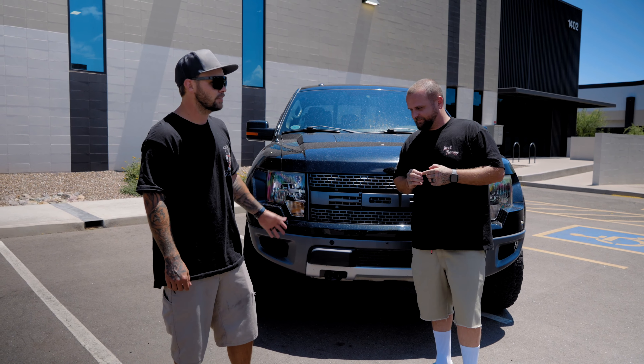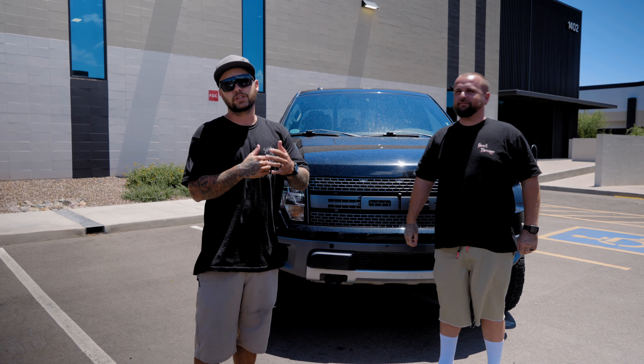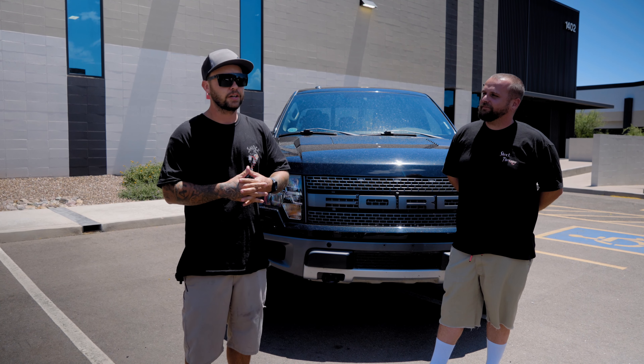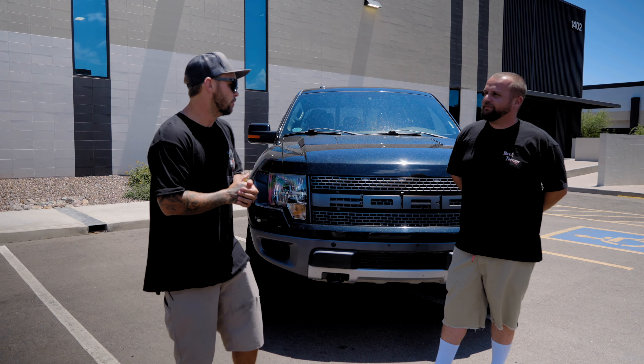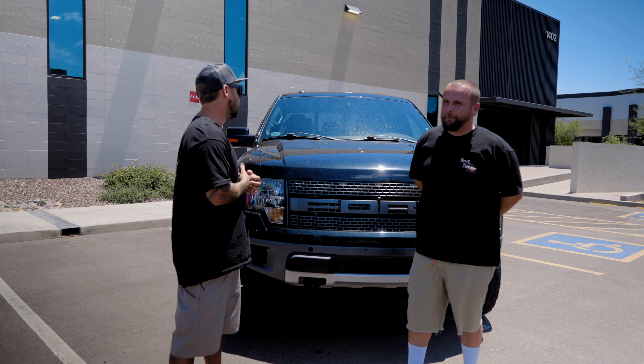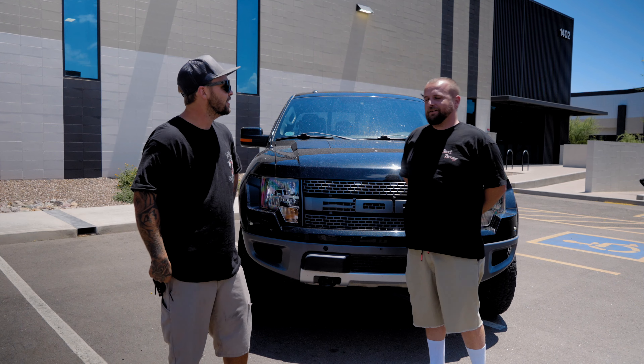It completely changed the way it drove - it was honestly kind of crazy. Took it back to the same washboard road and the truck felt like it was not moving all over the place anymore. It actually stuck to the ground and you could drive it through pretty much anything in comfort. Pretty excited to bring these things back to life and get them out there.